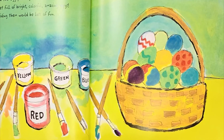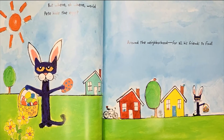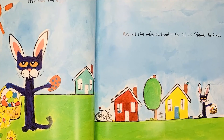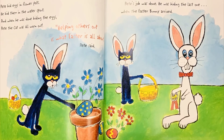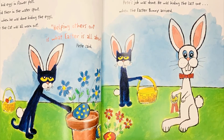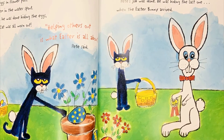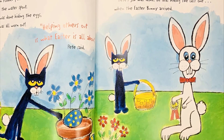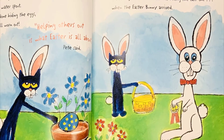Now hiding them would be lots of fun. But where, oh where, would Pete hide the eggs? Around the neighborhood for all his friends to find. Pete hid eggs in flower pots. He hid them in the water spout, and when he was done hiding the eggs, Pete the cat was all worn out. Helping others out is what Easter is all about, Pete said. Pete's job was done. He was hiding the last one when the Easter Bunny arrived.